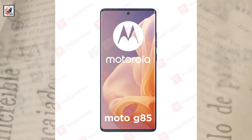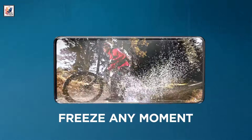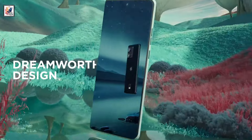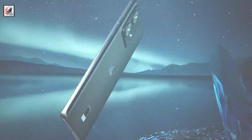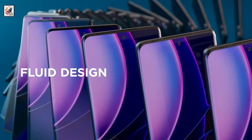On the front, the Moto G85 5G is seen with a curved display with slim, uniform bezels. This is different from the flat, slightly thicker bezels of the older Moto G84 5G. The front panel is shown with a centered hole punch slot at the top of the display for the front camera.